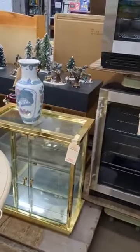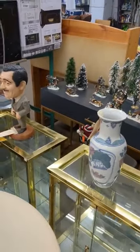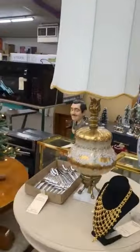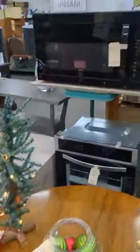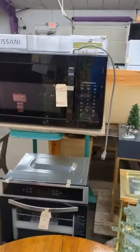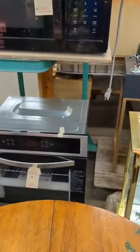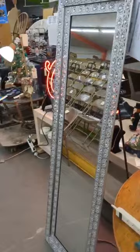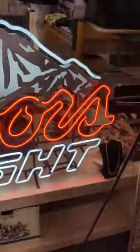We've got a couple of glass cabinets. We've got some Christmas decorations. A necklace. We've got the lamp. Coffee table. That is a brand new microwave, and then that is a brand new convection oven. We've got the fancy floor mirror. We've got the Coors Light sign.